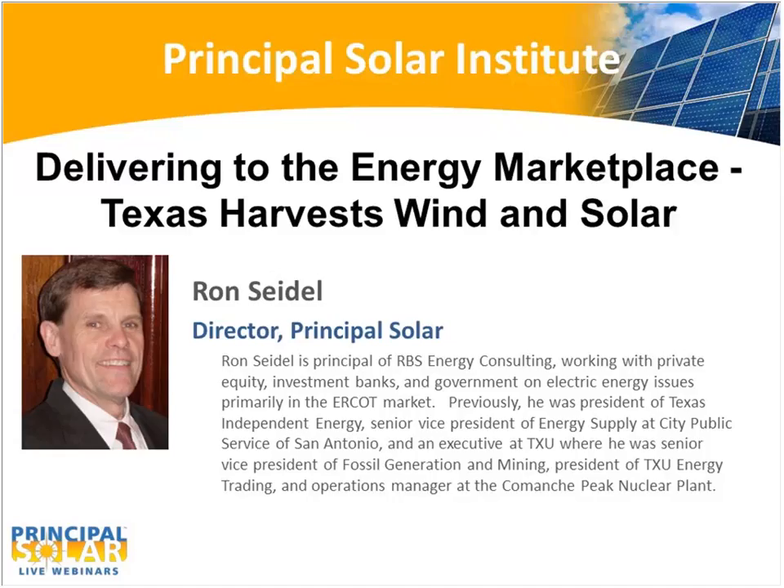All right. Thank you, Rick. I appreciate that. When I hear those introductions, I just wonder who you're talking about. But again, I appreciate it.